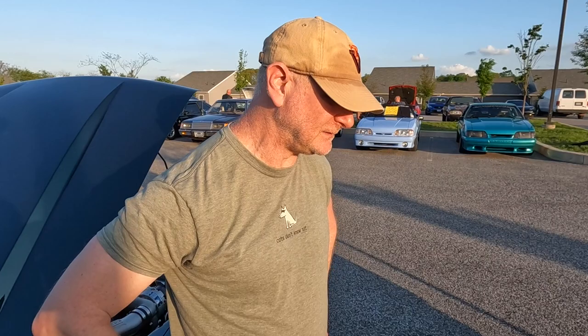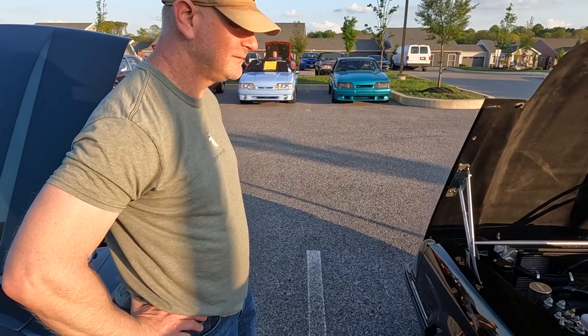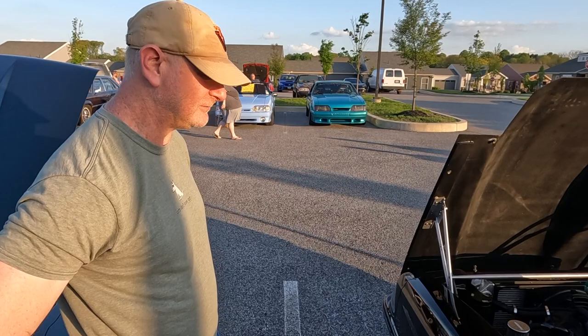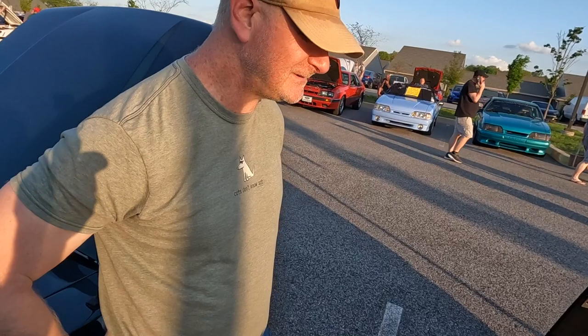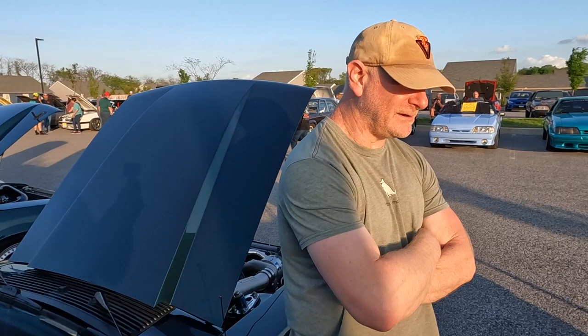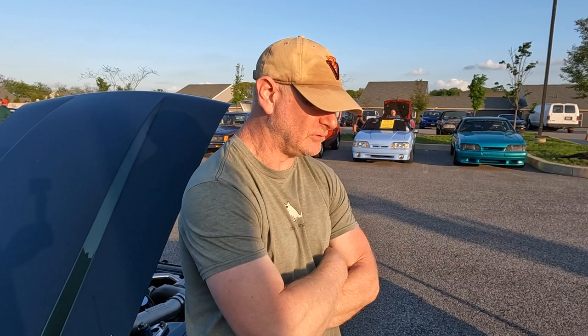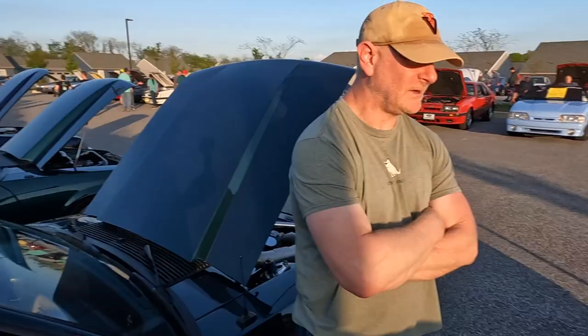Walt's had a '79, '83, '88, '90, '87, and now this '88 Fox body. Is this his favorite? The '79 has special memories as his first, but this one — now that it's done — is very rewarding. There were many nights during the build where he just wanted to sell it and be done, but taking it to shows and seeing people appreciate the craftsmanship makes it worth it. And he drove it almost two hours to get here — the hardest he's ever driven it.